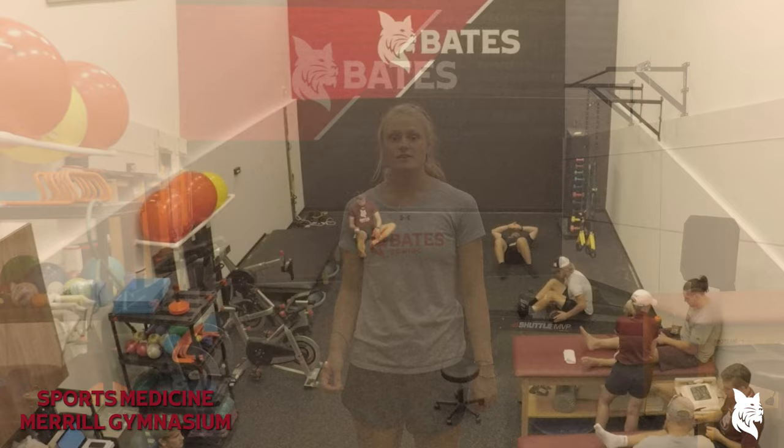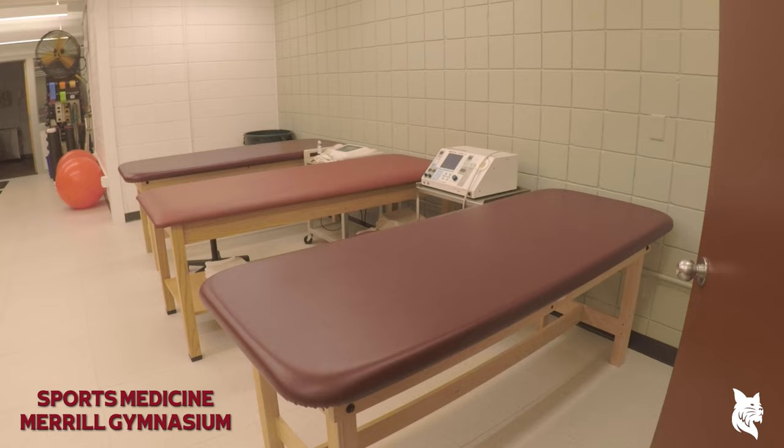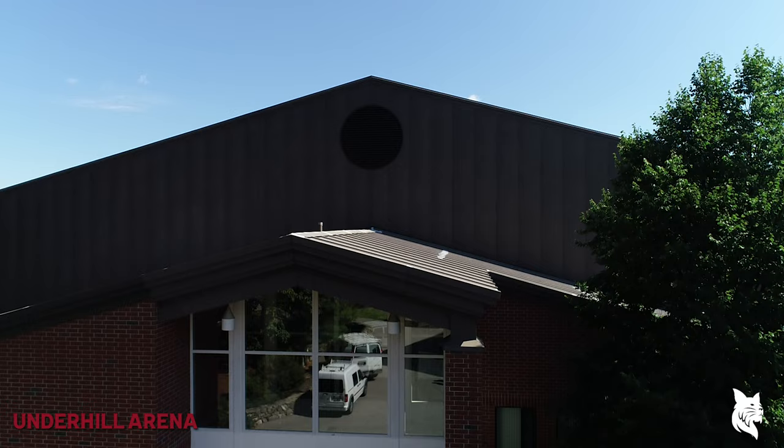In the summer of 2019, Athletics created a new, updated space for sports medicine on the second floor of Merrill Gym. The space includes state-of-the-art equipment and allows student athletes to have the space they need for performance improvement, injury prevention, and rehabilitation. In addition, the sports medicine space on the first floor of Merrill Gym was redesigned for pre-game and pre-practice athletic training needs. There are also spaces in Alumni Gym and Underhill Arena for team-specific sports medicine services.